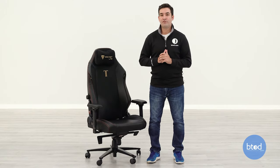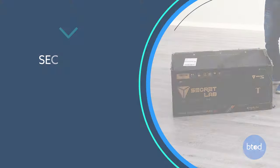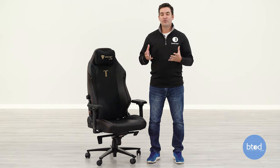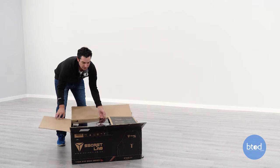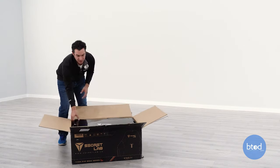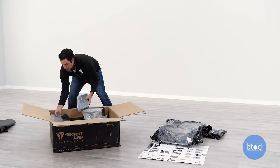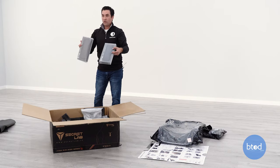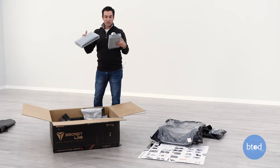The chair arrived via FedEx Ground in a fairly medium-sized box — not overly large, but not small either, so you might need someone to help you move it because it is a little heavy. The packaging was pristine and very well done. Everything had its own individual box or bag, and our chair arrived in very good condition. I would expect that to be the case with most Secret Lab chairs.